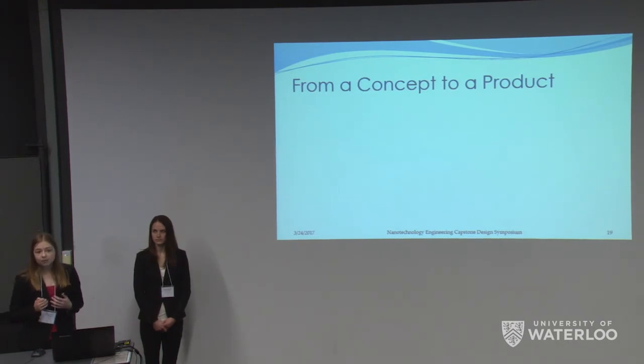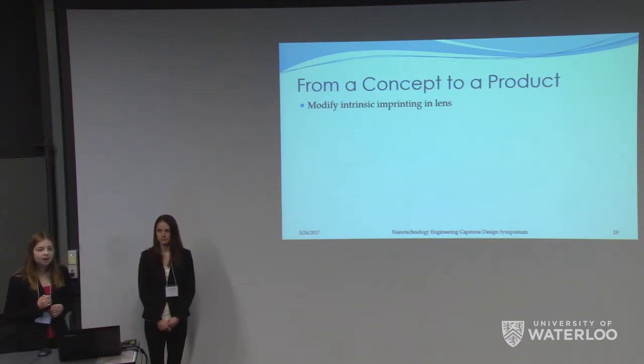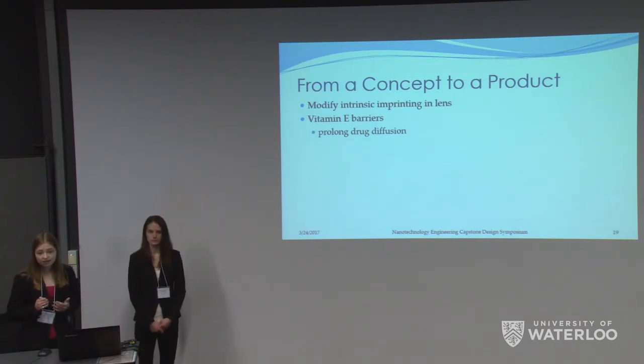What we developed is a proof of concept. However, with more time and funds, there are some things we would like to look into further. First, we would modify the intrinsic imprinting of our contact lens by modifying the amount of functional monomer incorporated, which would modify the number of cavities in each lens, capping the maximum timolol concentration per lens. Secondly, we would incorporate vitamin E barriers into the contact lens. A vitamin E barrier would increase the effective diffusion path length, providing a longer distance for the timolol to travel to reach the eye, ideally prolonging the drug diffusion past the six hours we were currently able to see.